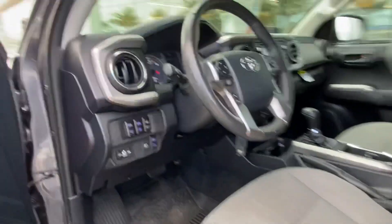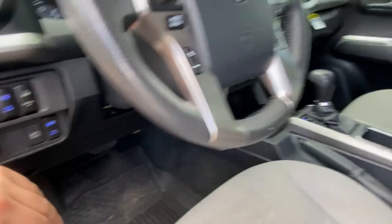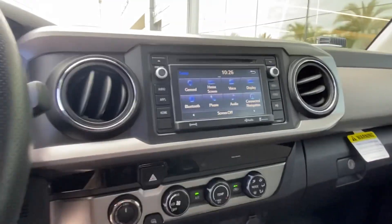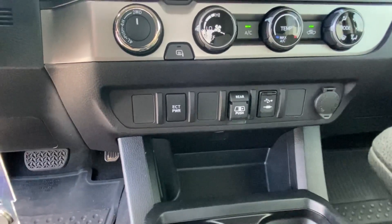If you come with me to the interior, you can see we have the switches for the added-on ditch lights and LED light bars. The vehicle does have the Toyota touchscreen display as well as an electronically controlled rear window.